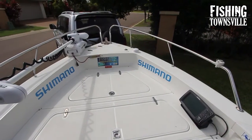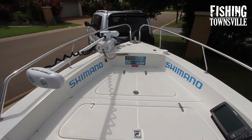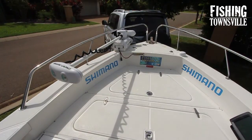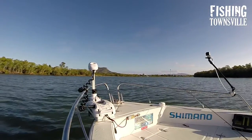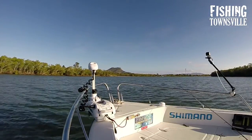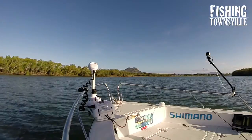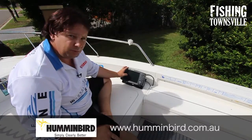I do still have the bow rails on this boat — that was more my wife's choice than anything, more for safety for the kids. They could be easily removed or you could order a boat without them. The Minn Kota electric has been designed to squeeze in between the bow rail and the boat so it doesn't get in the way at all. Very rarely have I bumped the rail with a rod, so I'm happy for them to stay until the kids get a little bit older.